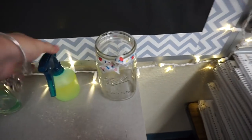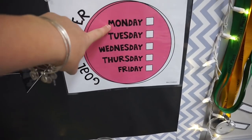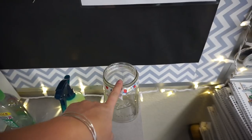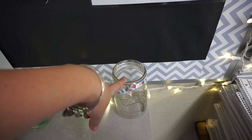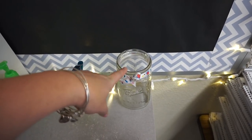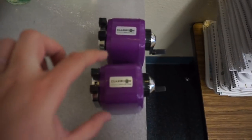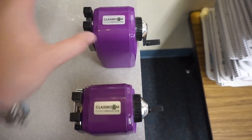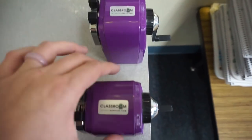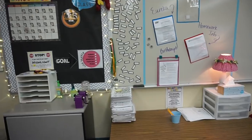This is my warm fuzzy jar. Every day they beat me they get a warm fuzzy, and once the jar is completely filled there's a huge class incentive. They also earn warm fuzzies for getting a six in specials or getting a compliment in the hallway. Then I have my pencil sharpeners — these are from Classroom Friendly Supplies — they're amazing.